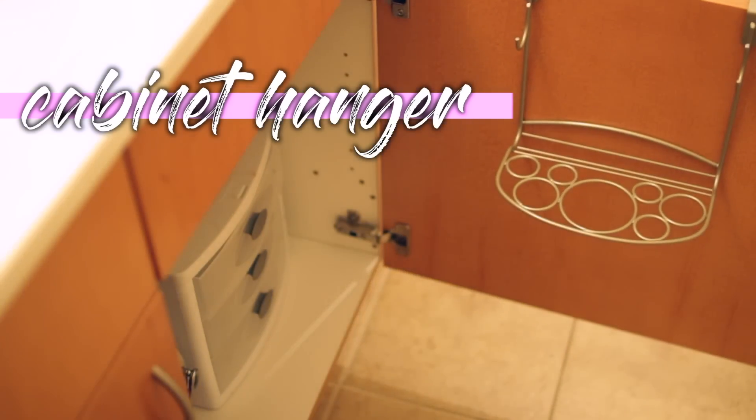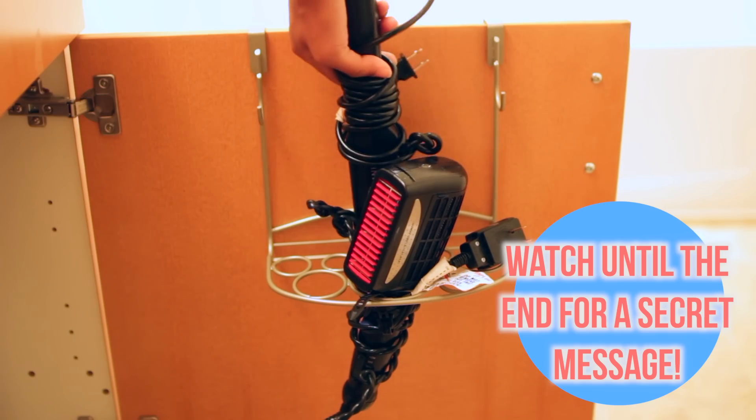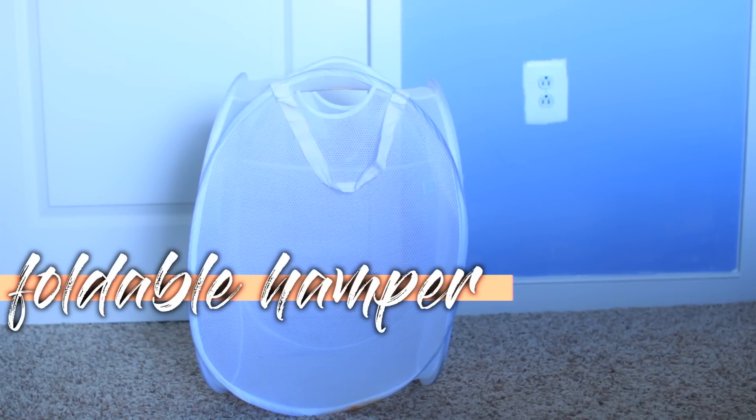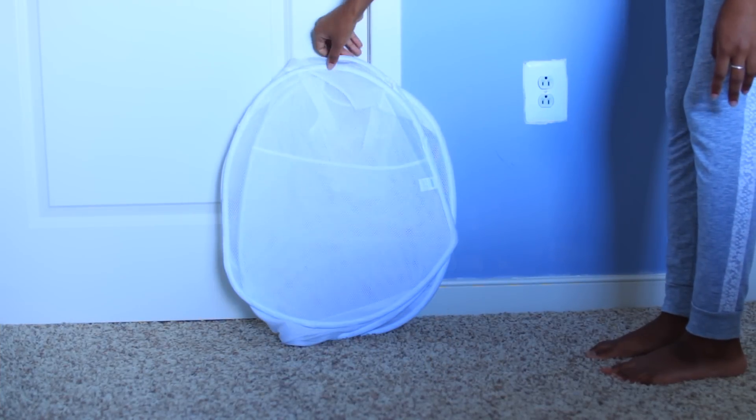One thing you should definitely have in your dorm is some sort of cabinet organizer that hangs up on your door. Here I'm just using this for my hair dryer and my straightener. Also make sure to have some kind of hamper that actually folds up, so you can squeeze it into tight areas if you don't have any clothes in there.